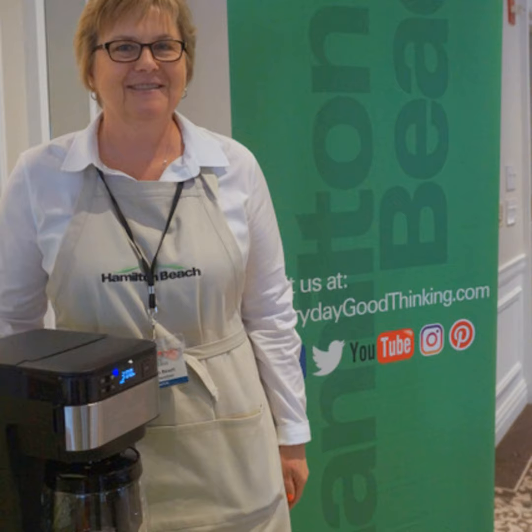Is that on the market now? No, that will be available in September. For more information on all of this, I'm assuming HamiltonBeach.com? Look at HamiltonBeach.com when the appliances are ready for market. That's right. Thanks for taking the time with us. Thank you very much.